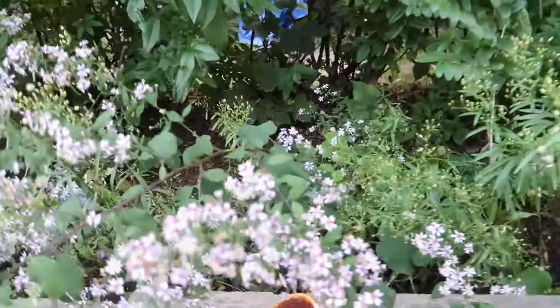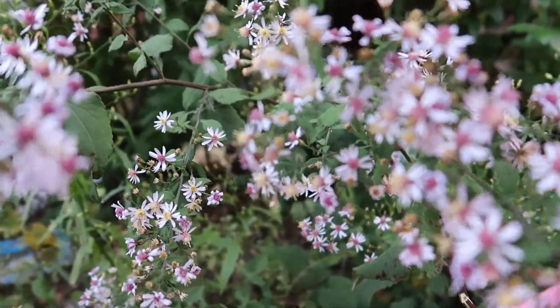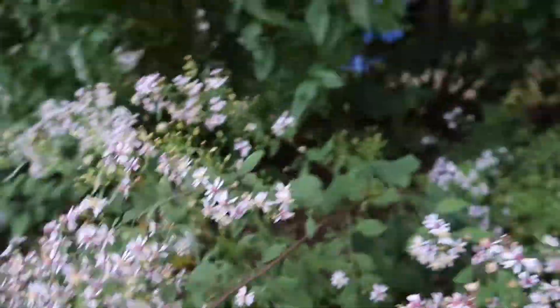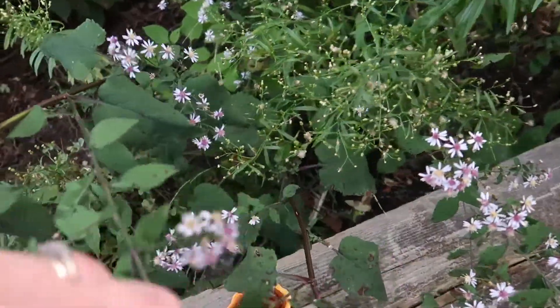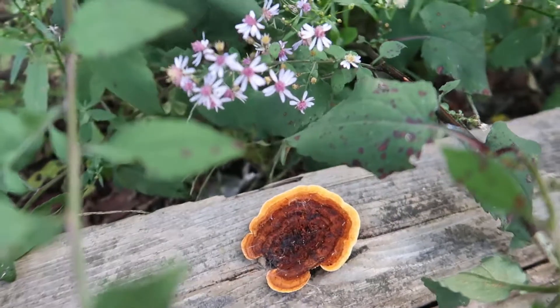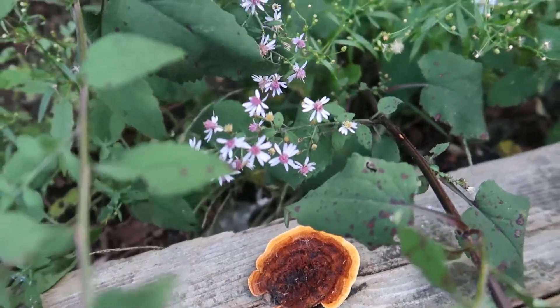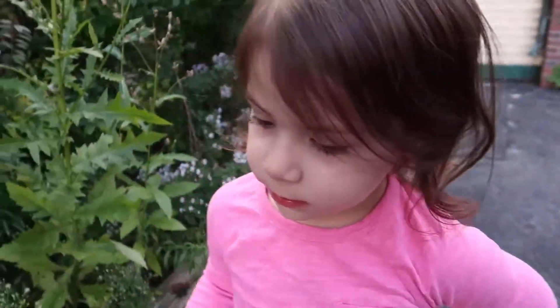Maybe we should get some of these purple flowers down here instead. Oh look, there's a bee on this one! Do you see it? Right here on the flowers — there he goes. What did you find under there? I don't know — that's a mushroom of some sort. Looks pretty cool. I wonder what kind it is. Alright, let's cut some purple flowers!